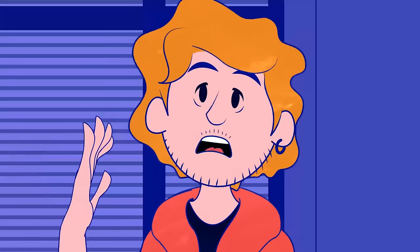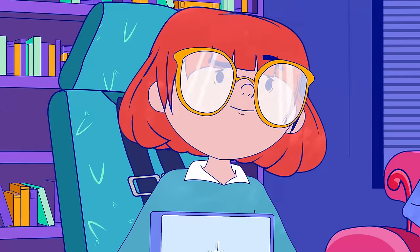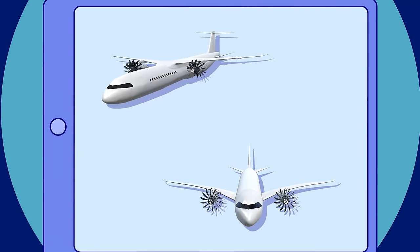And this super-modern, super-low-carbon, super-everything engine of yours — whereabouts will it go? That depends on the aircraft manufacturer — under the wings in either a low or high wing configuration, or at the back of the aircraft.